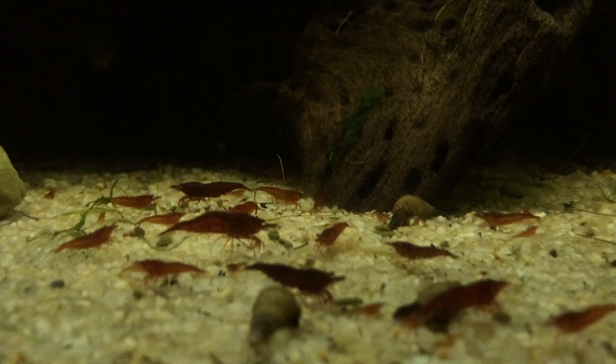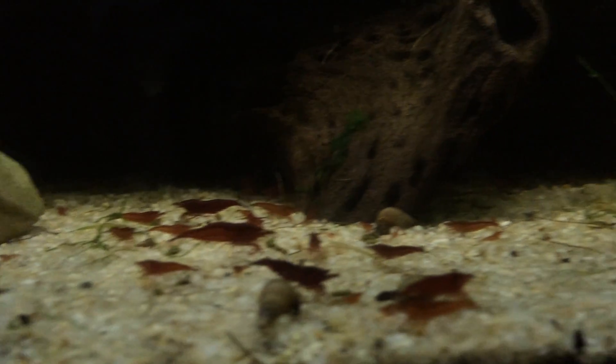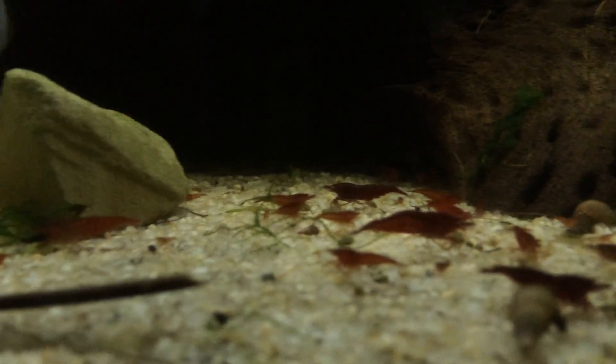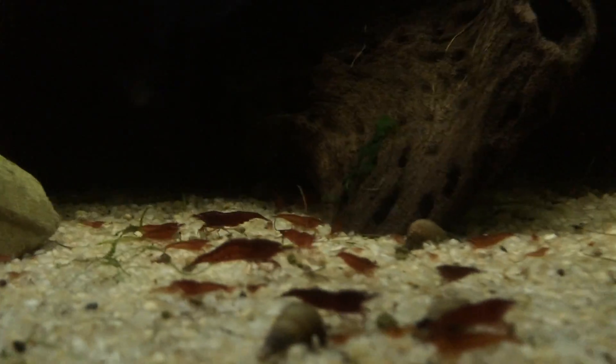Getting down to the home stretch, there's more Bloody Marys — these are my higher quality ones. They're really pretty. They're breeding, not breeding crazy good, but they are breeding. There's not as many shrimp in here, so you can't expect too much.